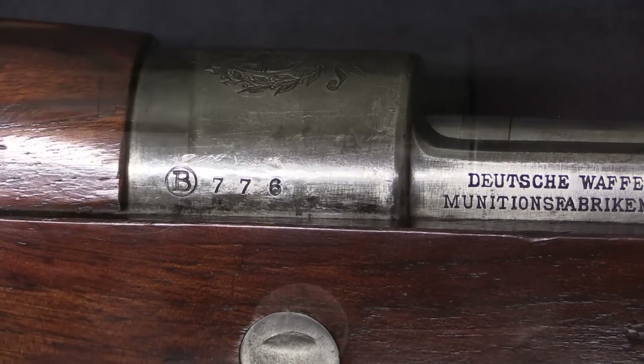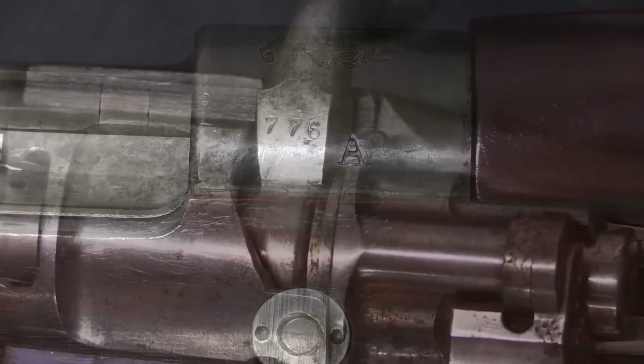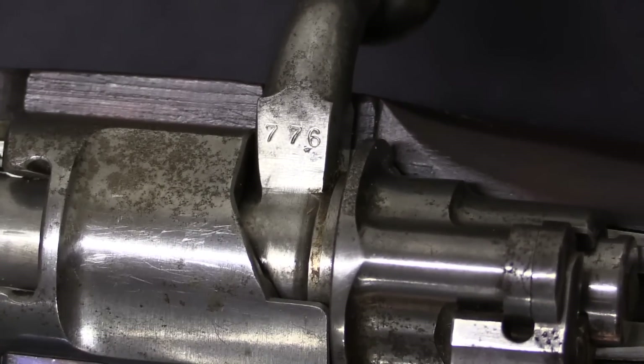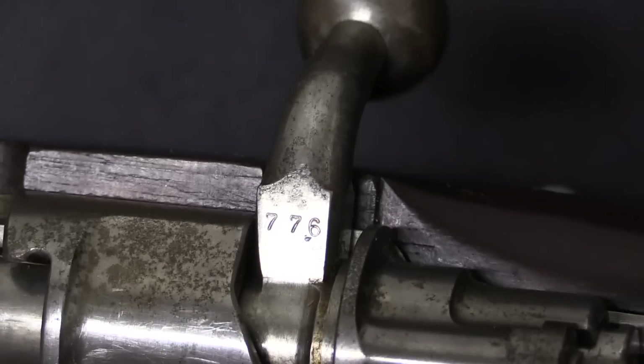We've got our serial number there: 776. And to be honest, I'm not sure what the 'A' on this side indicates. This example is fully matched, as you would expect for a rifle that was in Uruguayan service for all of one year.